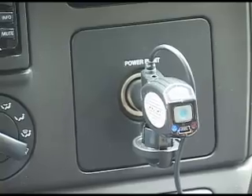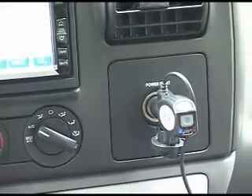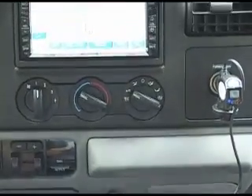A true plug-and-play solution, the BlueLife car kit will work with any radio with a 3.5 millimeter input. Scosche has developed a simple solution to listen to digital quality sound without the need for a complete installation.